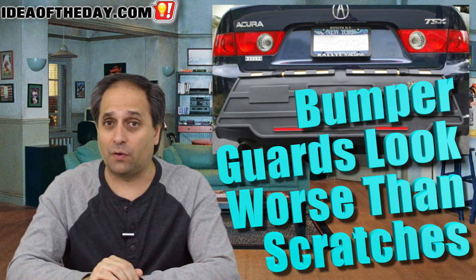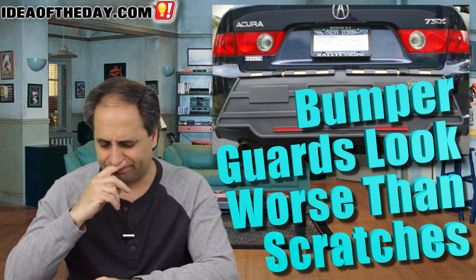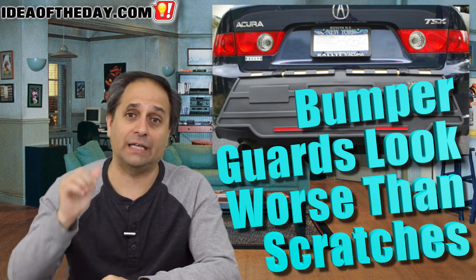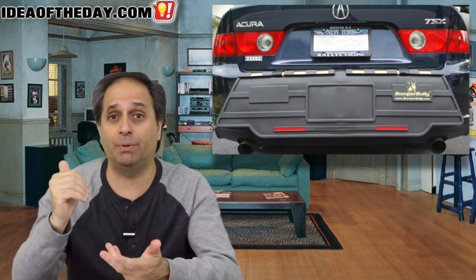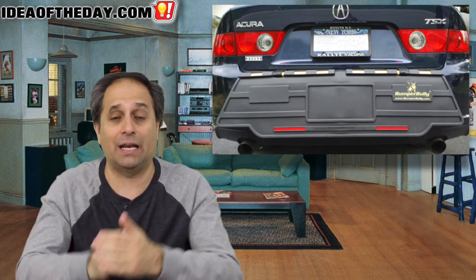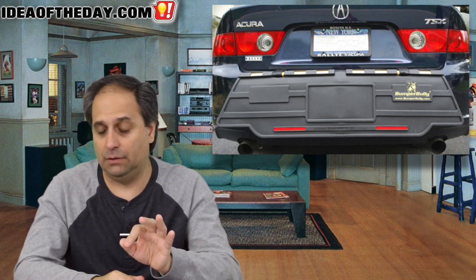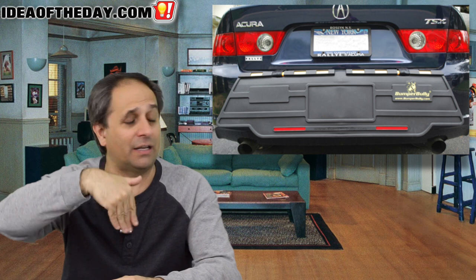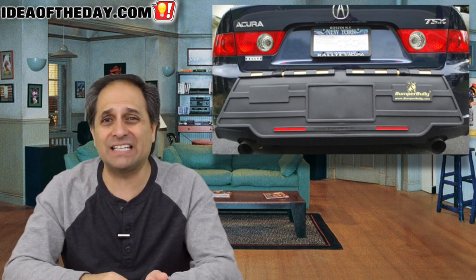If you're going to buy one of those products, here's how you're supposed to use it. You put it on the back of your bumper when you park your car, so that the guy behind you doesn't scratch your bumper when he tries to get in and out of his spot. I get it. But as soon as you get to your car, take the stupid thing out. It's flapping around in the back, and who knows — it might even add some extra scratches.